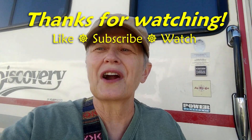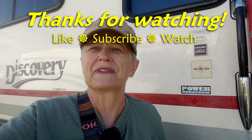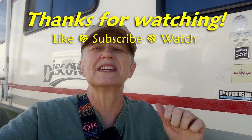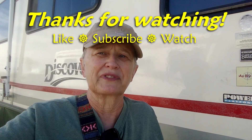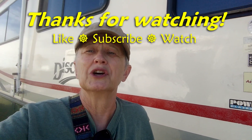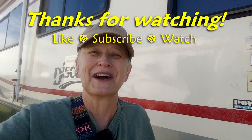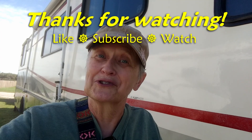So there you have it — just another RV quick tip from Betsy and Chris of As We Go. We sure hope you found that helpful. If you did, please give us a thumbs up so we get that like. Subscribe, sign up for notifications, and check out some of these other videos that YouTube thinks you might enjoy. And who knows? Someday, as we go, maybe we'll see you on the road. Safe travels to you.